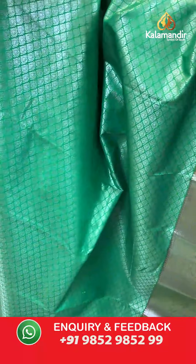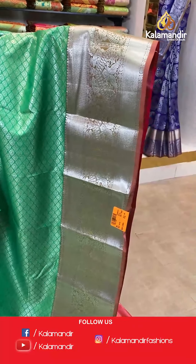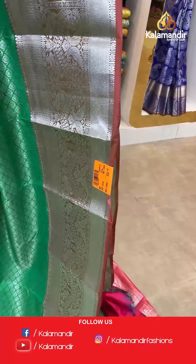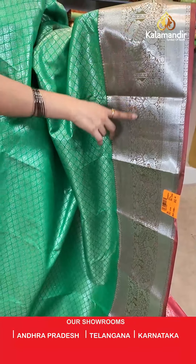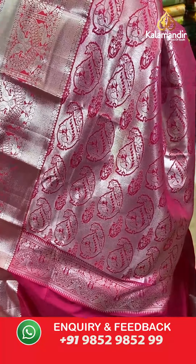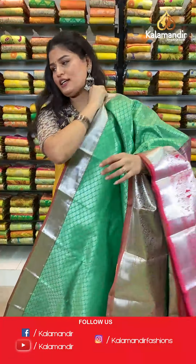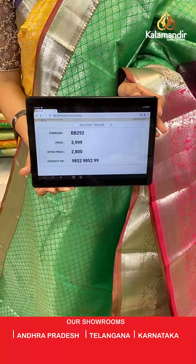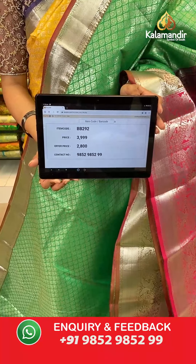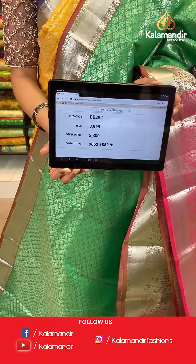One more colour option from the same pattern — look at this amazing green colour saree. All over the body you will find silver zari floral brocade design, peacock design as well as silver zari curry lines. The saree has a contrast rich pallu and it is paired up with a plain blouse in a contrast colour along with the border. Saree code is BB292, original price Rs 3,999, offer price Rs 2,800. To place an order, take a screenshot along the saree code and send it to our WhatsApp number which is 98529852299.